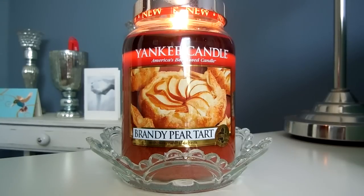Brandy Pear Tart is actually an online exclusive for Yankee Candle this year. I don't know if they normally do that or if that is something new. I actually purchased this one in store because I had a $10 off coupon from the semi-annual sale. You can't use those Yankee Cash coupons online, but when you go in store you can actually order from online and they'll ship it to you for free either to your house or to your local store. So I decided to go ahead and take the plunge on this one despite never having smelled it before.